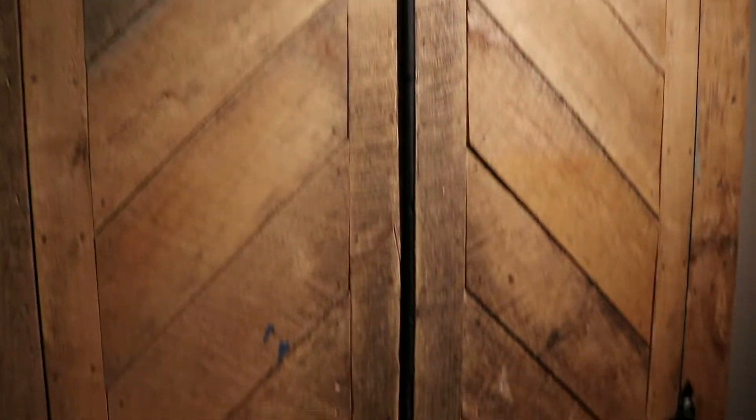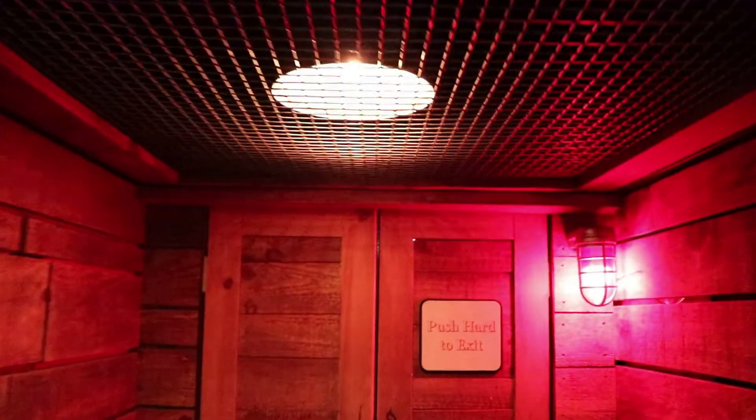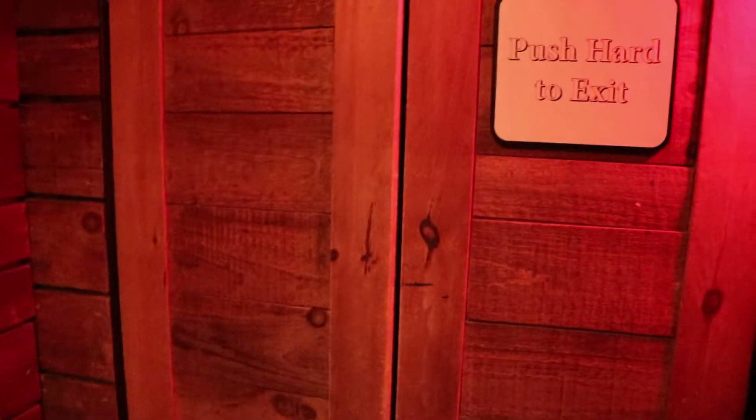I guess we can still go on the elevator into the coal mine. And we're definitely going down, way down, hundreds of feet below Columbus, Ohio. We're in the coal mine now.